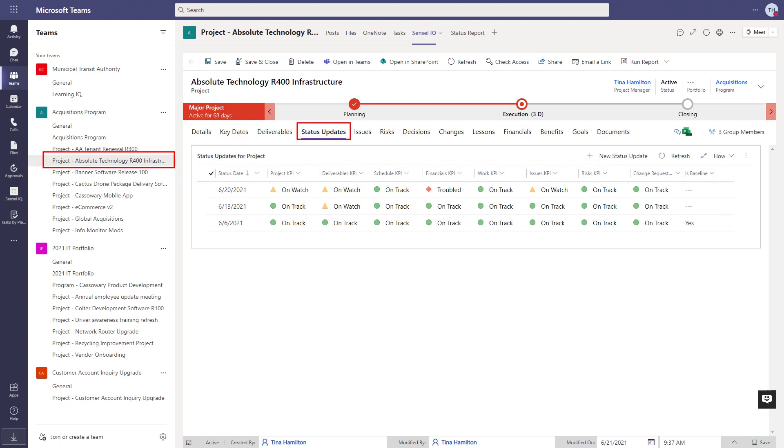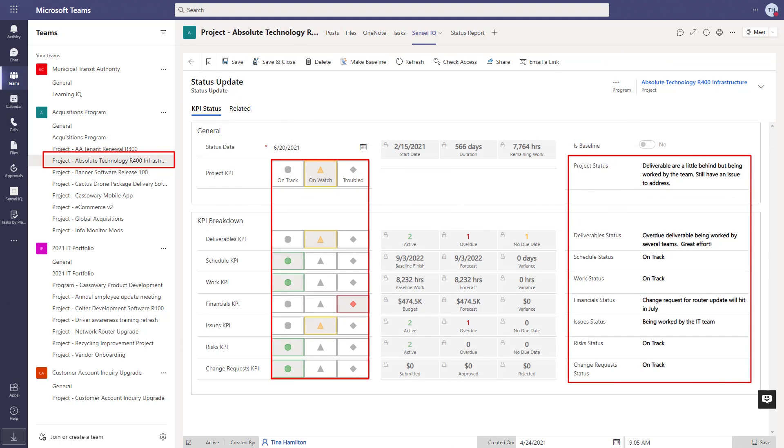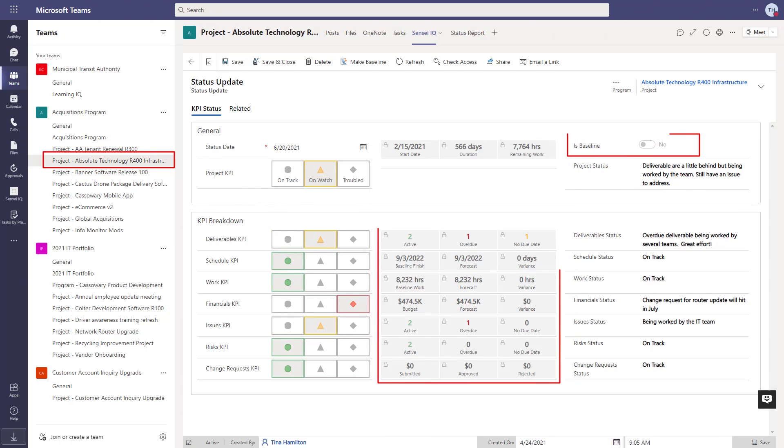The project manager can capture the overall status of the project, typically weekly, through key performance indicators, as well as narrated details for each. A snapshot of the data at the time of statusing allows stakeholders to refer back to a previous point in time for the whole project.